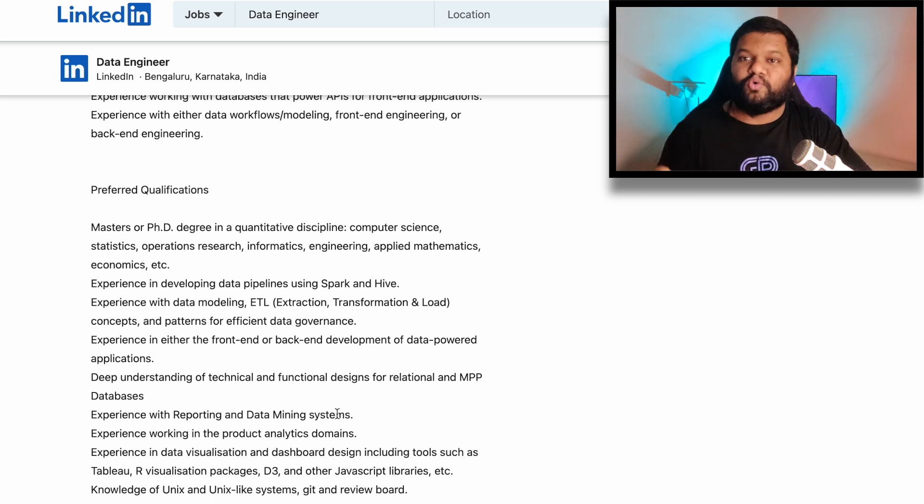So that your resume gets noticed by recruiters of the particular company where you want to apply. I'm pretty sure you liked this video and found it informative. If you are an aspiring data professional and were not following this approach of applying for jobs, start following it from today and keep your resume dynamic to increase your chances of getting shortlisted. If you found it informative, like this video, share it with your friends so they also know the importance of the dynamic resume.